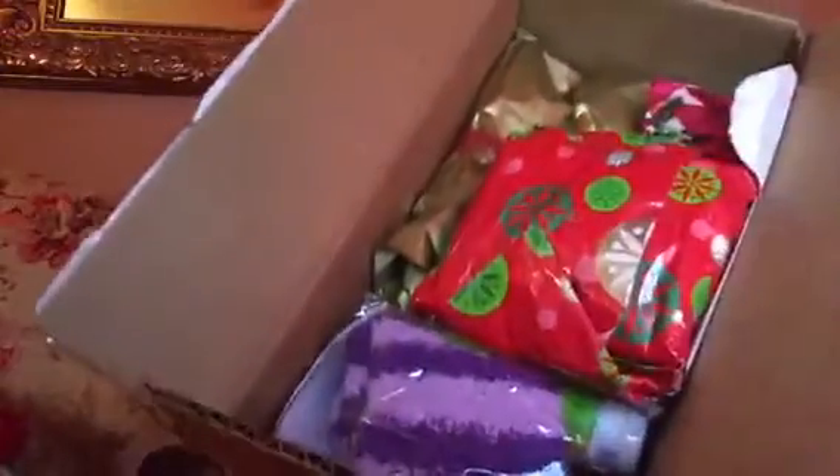Hello everyone, it's Sharla, and I'm here with a beautiful box of Christmas gifts from Crystal — all the way from Canada.